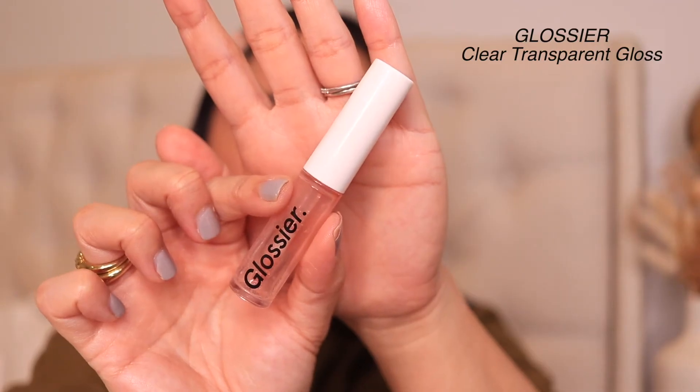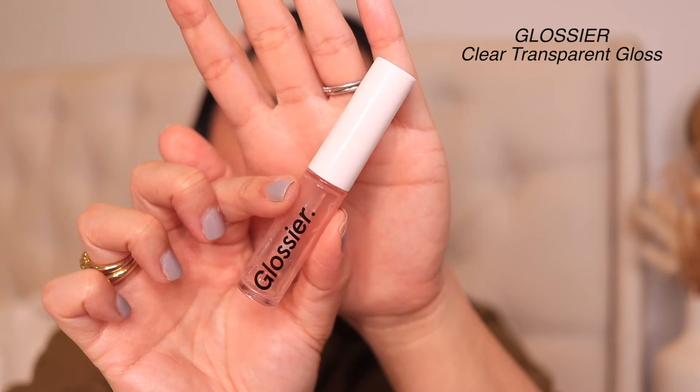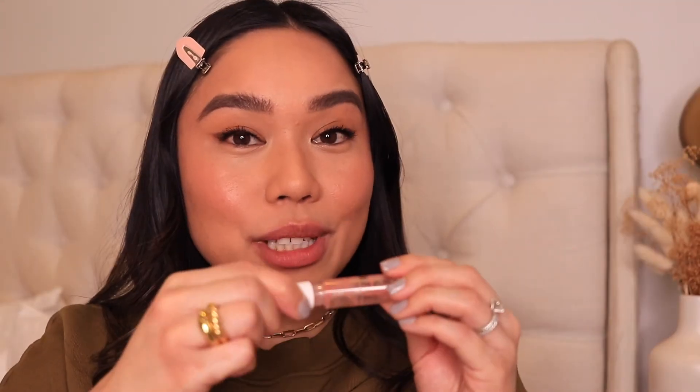I can just leave it like this, but I love when my lips are glossy and moisturized, so I'm going to apply a gloss over it. This one is my absolute favorite — the Glossier Clear Transparent Lip Gloss. I'm almost out of this, it's definitely time for a new one, but I'm going to scrape everything that's left in there.